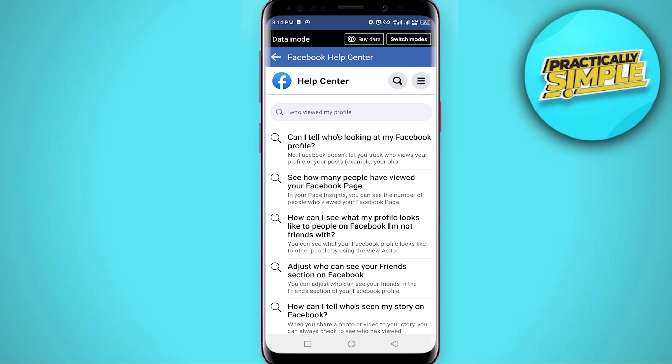Here is Facebook's official statement: 'Can I tell who is looking at my Facebook profile? No, Facebook doesn't let you track who views your profile or your posts. Third-party apps also cannot provide this functionality. If you come across an app that claims to offer this ability, please report the app.' Now I'm sure you have the answer to your question.